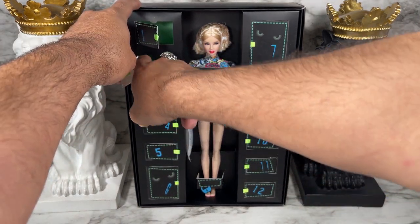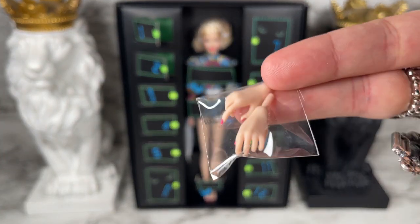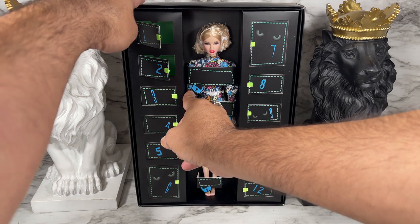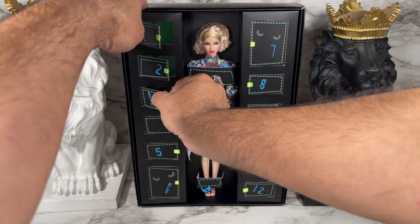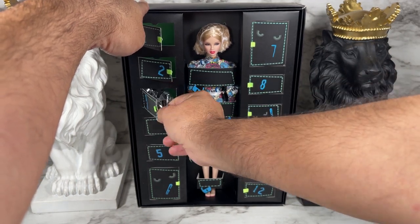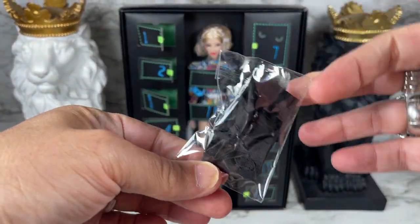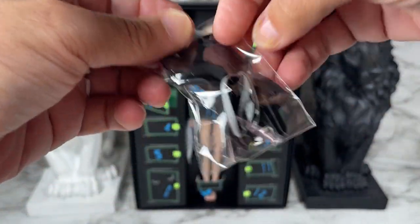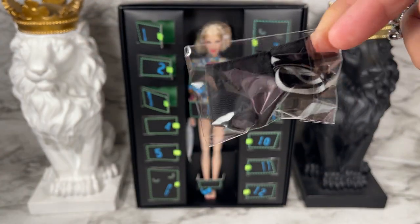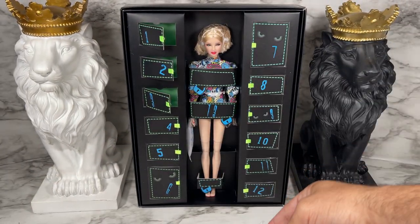In door number two we get an extra pair of hands — the grip hands. For door number three, it's kind of big... it looks like some sort of black piece, accessories — a belt, or... yes! It's a pair of black shorts. Awesome.